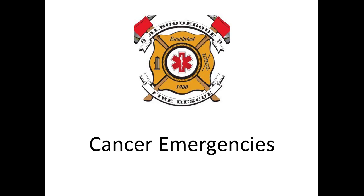Hello everyone, this is Dr. Pruitt. Welcome back. Today we're going to be discussing things to consider in your cancer patients and commonly recognized emergencies that you need to be familiar with.